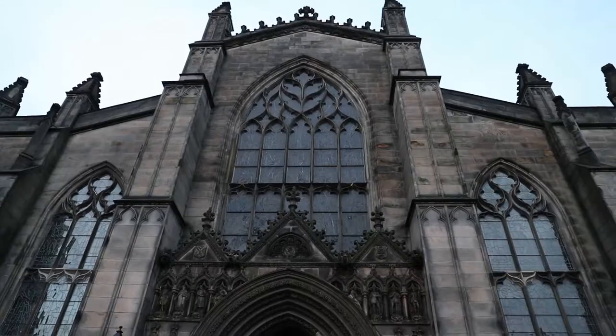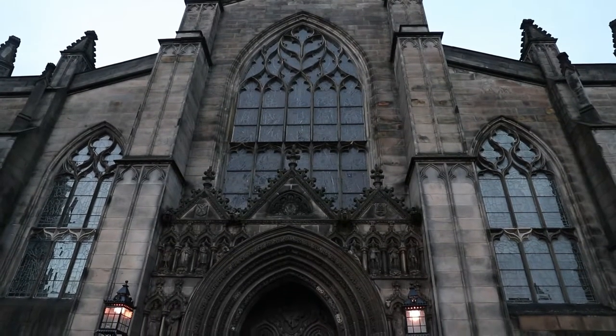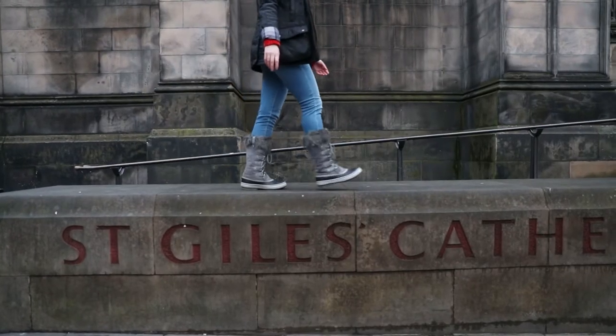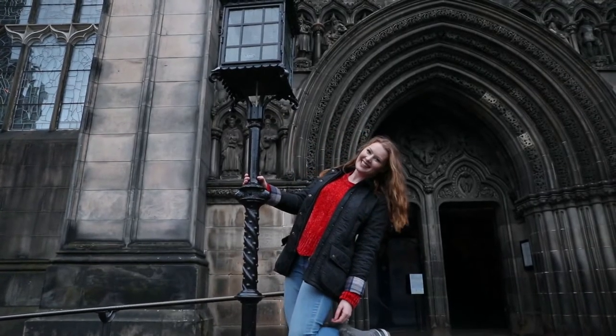Now we're going to check out St. Giles Cathedral. We just went inside — we weren't allowed to have cameras unless we paid, and there wasn't much to photograph, although it was awesome. We would definitely recommend going in there. It's a free thing to do in Edinburgh, along the Royal Mile, so super convenient — especially when you're doing the castle, since it's not far from that at all.